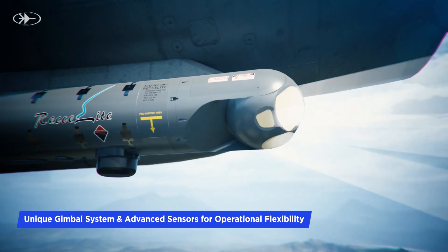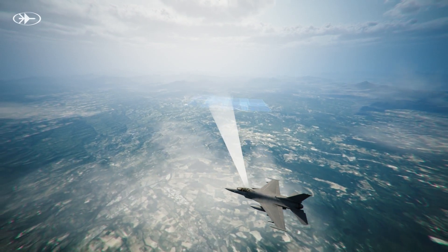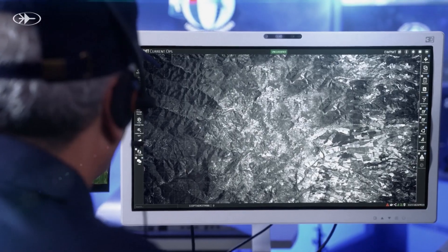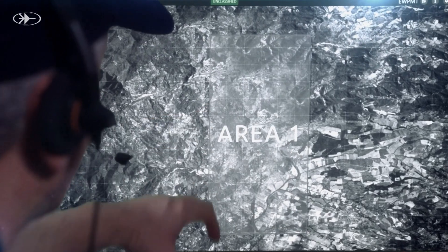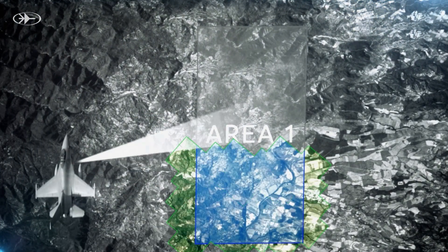Recolite is capable of operating in both stand-in and stand-off modes, ensuring adaptability to various operational requirements. Swiftly navigating through hostile urban landscapes and rugged border regions, Recolite seamlessly captures crucial intelligence.